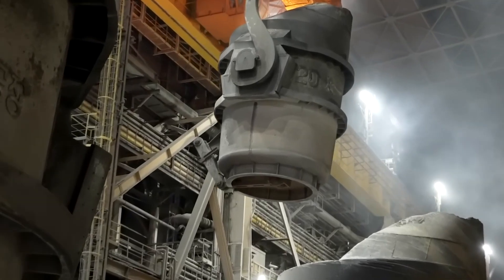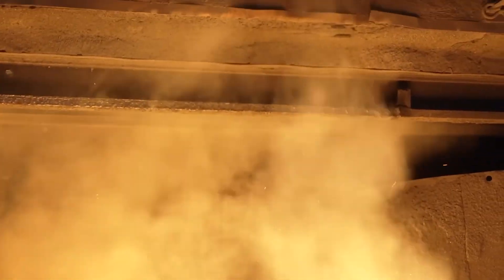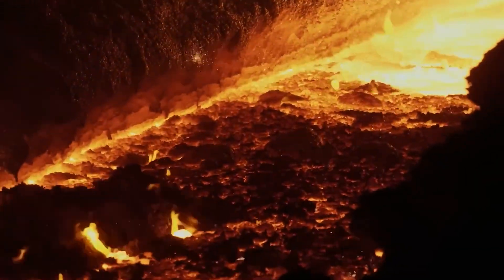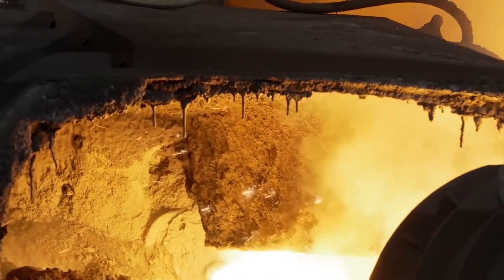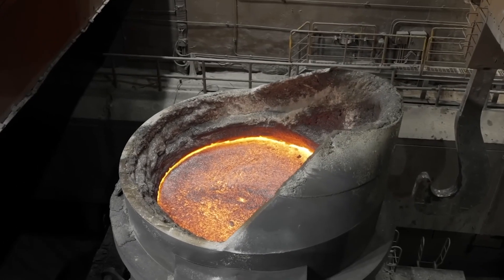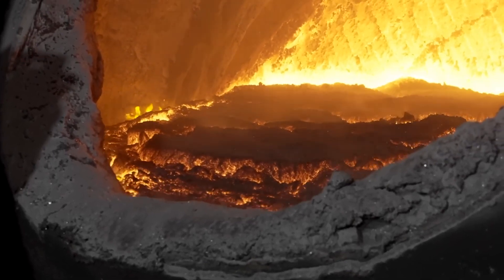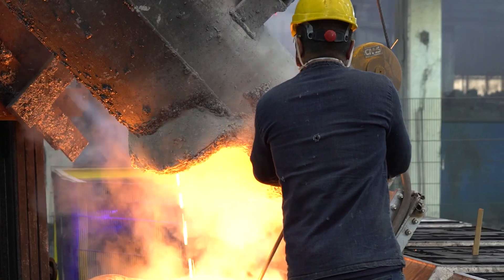The molten iron is poured in from a blast furnace, and then a high-powered jet of pure oxygen is blown into the liquid metal at supersonic speeds. The effect is dramatic. The oxygen ignites a violent chemical reaction, burning away excess carbon and other unwanted elements. Within 20 to 40 minutes, the iron's composition changes entirely, becoming steel. The process is fast, efficient, and highly controlled, with operators monitoring the temperature and carbon levels down to the decimal point.